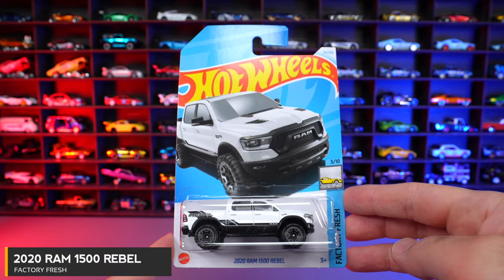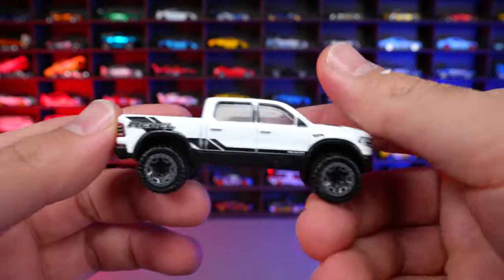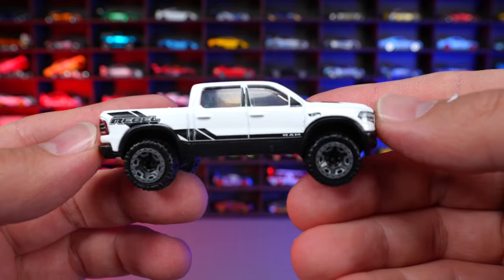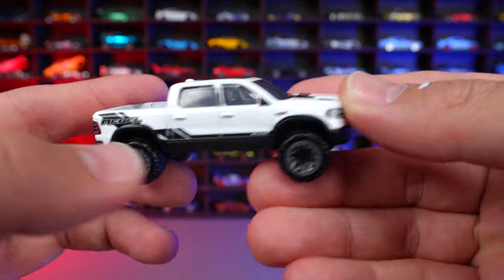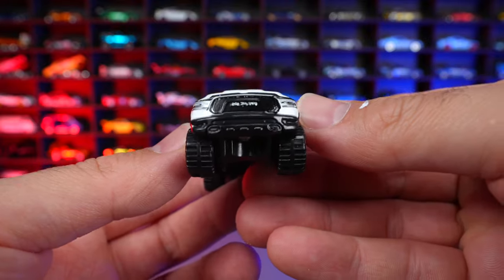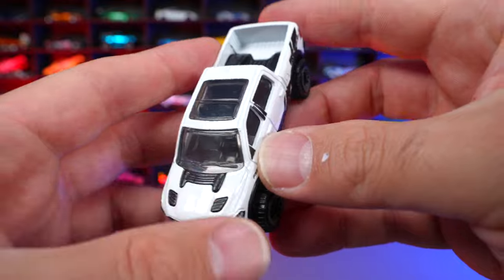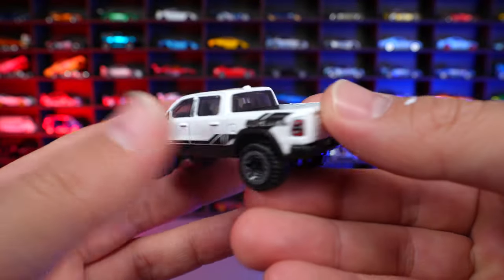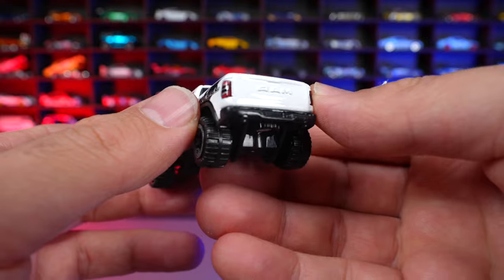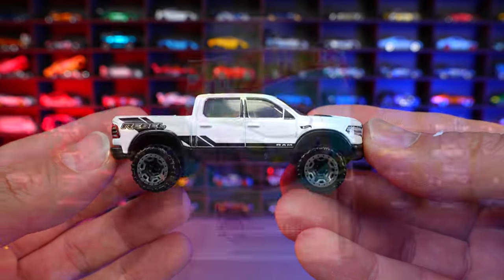2020 Ram 1500 Rebel from Factory Fresh. I've been a big fan of this casting since its first release and I really like this red recolor. It says Rebel on the side, gray wheels, and it looks lifted. The Ram detail on the front end is very clean overall, and the striping blends in nicely. It has Ram on the back with painted tail lights. A great looking car overall.